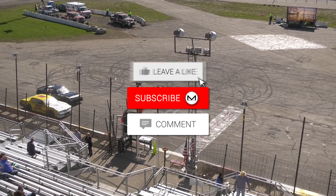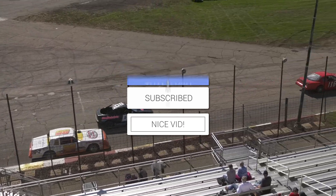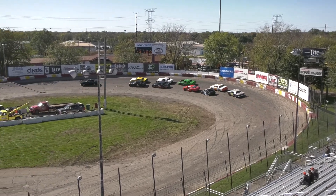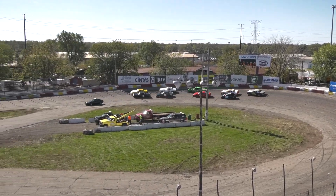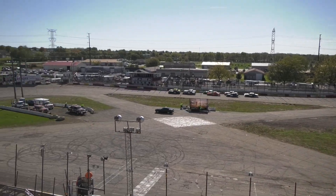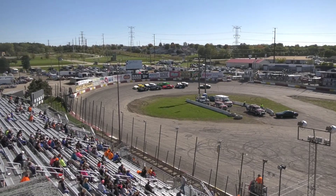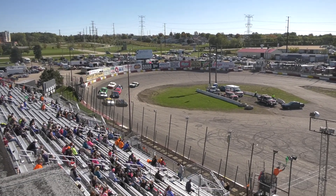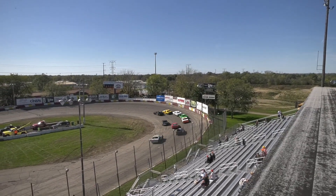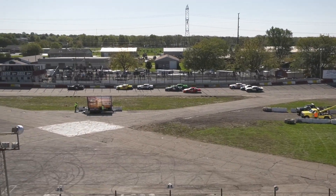Lights off on the pace car, he'll duck in on turn two. Coming out of turn four, green flag and we're racing! A little bumping and banging to start this race!